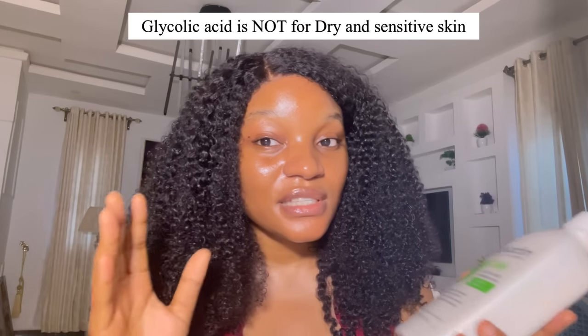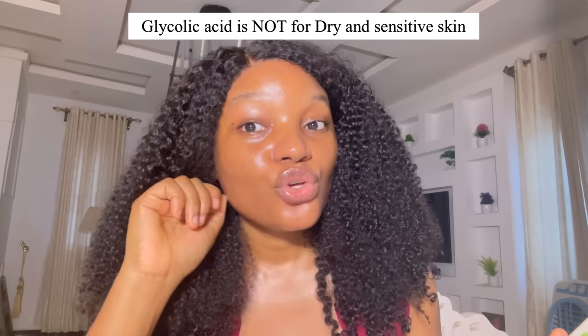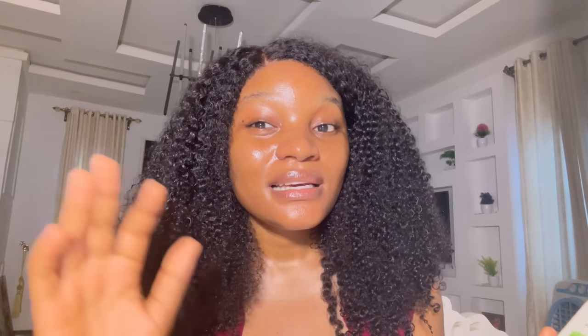If you have dry and sensitive skin, use lactic acid. That's why AMLactin daily moisturizing lotion is formulated for dry skin. Don't use glycolic acid if you have dry and sensitive skin — you won't like the results and it might end up irritating your skin.